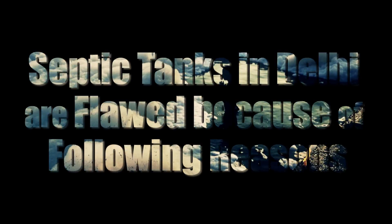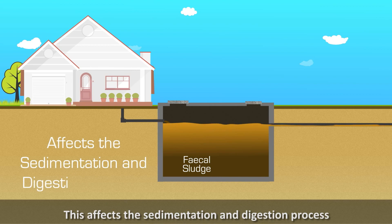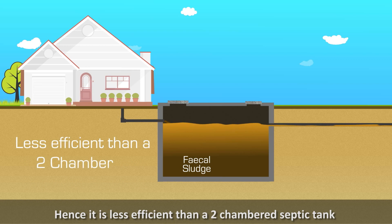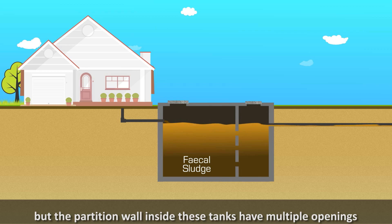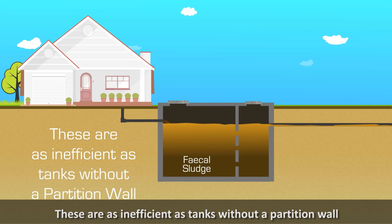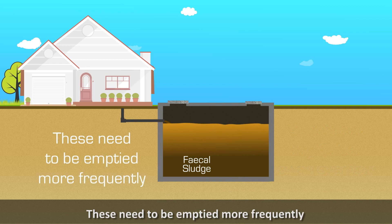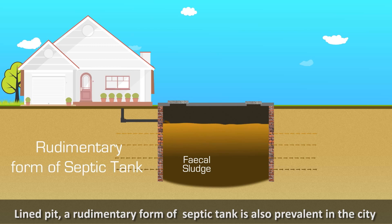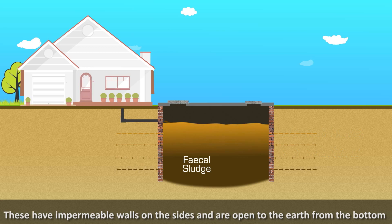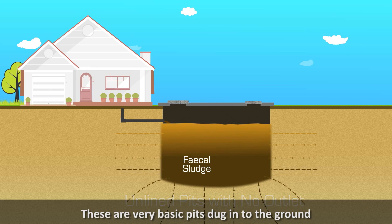Septic tank designs in Delhi are flawed for the following reasons: 1. Tanks connected to open drains without a partition wall affect sedimentation and digestion, making them less efficient than two-chambered tanks. 2. Tanks with partition walls that have multiple openings are equally inefficient. 3. Fully lined tanks with no outlet or overflow need to be emptied more frequently. 4. Lined pits with impermeable walls but open bottoms are also prevalent. 5. Unlined pits with no outlet pose the maximum risk of groundwater pollution and can collapse easily.